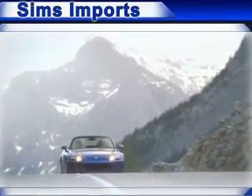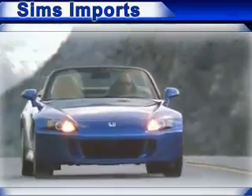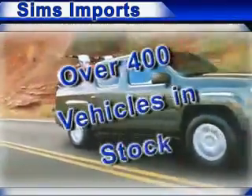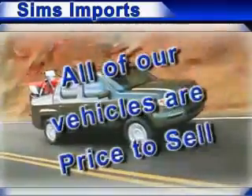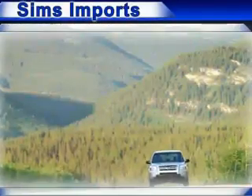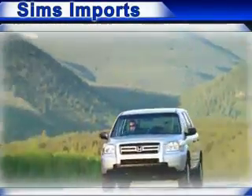We have the widest variety and largest inventory of Hondas in Burlington and Bellingham with over 400 new and used vehicles in stock. All of our vehicles are priced at sale, and we have the widest selection of imports in the Skagit Valley. Come and see why we sell more Honda than any other dealer.